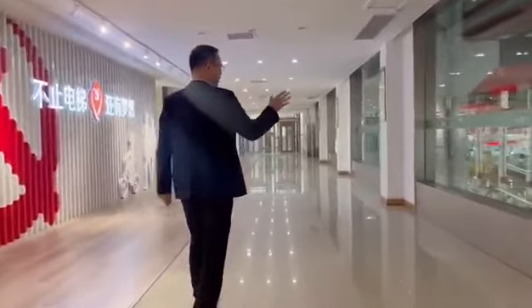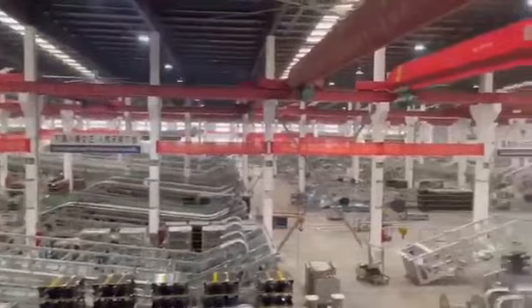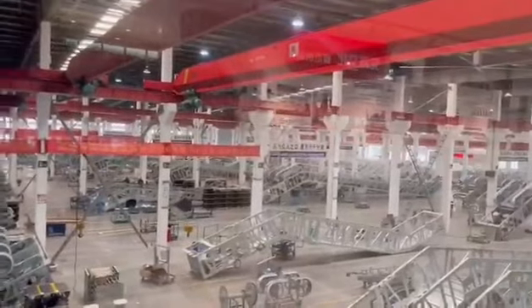We can see that most of the escalators are for high-duty public traffic stations, railway stations, metros, and overseas bridges.